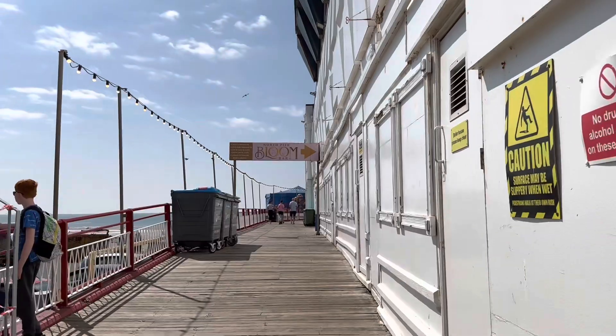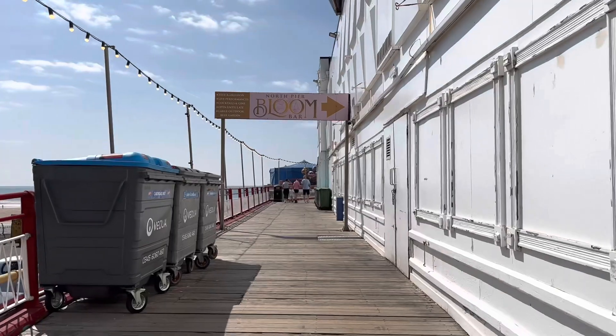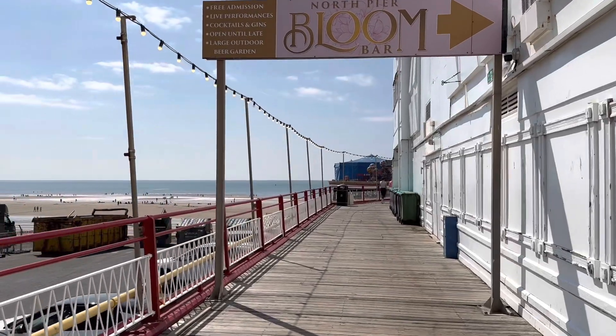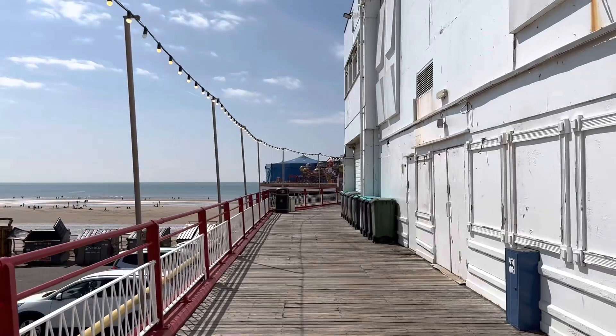Central Pier is the one that's got all the rides on it. You don't have to pay an admission fee — it's free to walk on, and once you get on the pier you can take your pick of anything that you might want to enjoy or do.